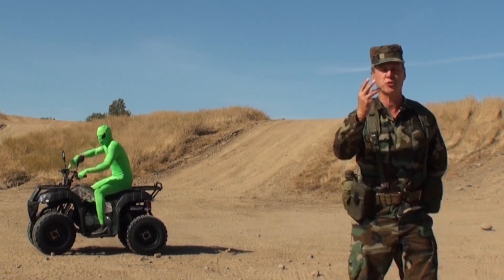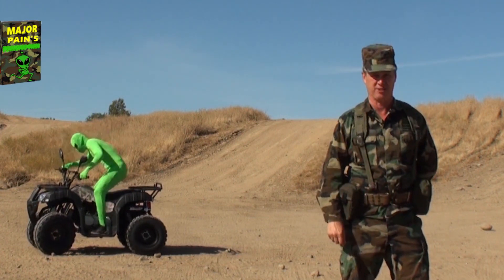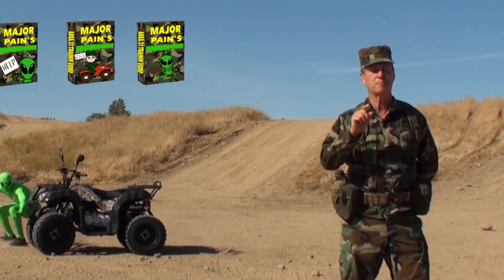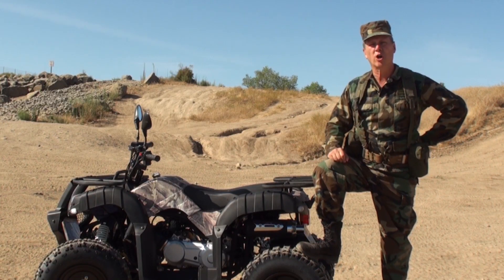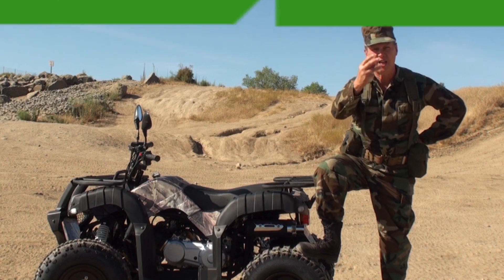This training video is a three-part VHS collection that will teach you the proper way to storm Area 51. In this collection you are going to find three videos.